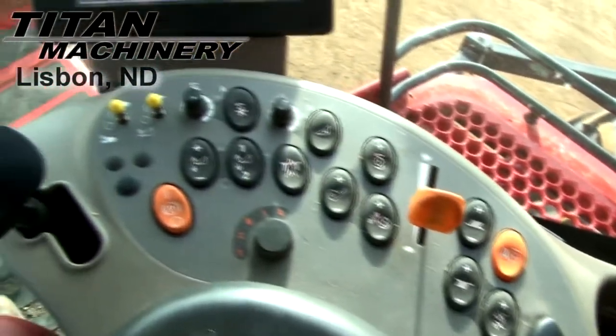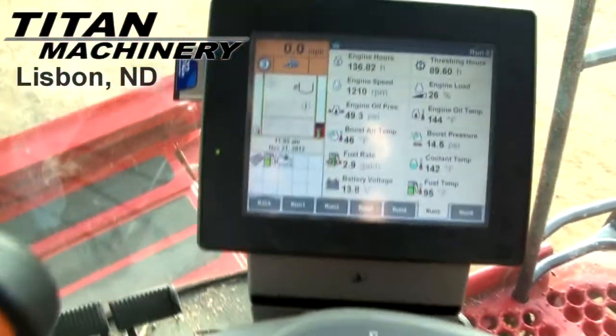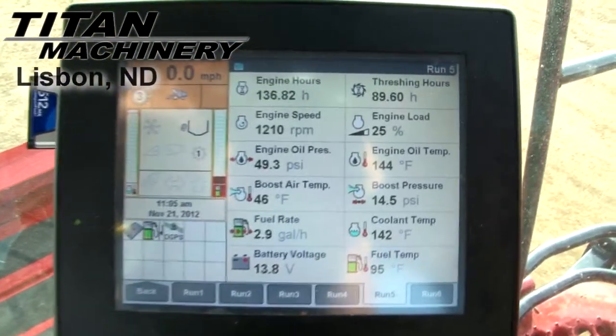This Combine features autopilot. It has 4 AF reel, auto reel speed, auto header height, grain loss monitor, yield mapping, and yield moisture monitor.